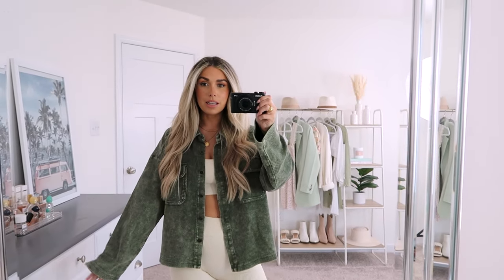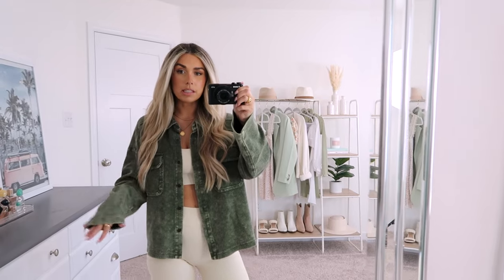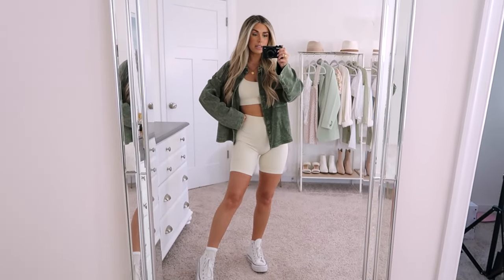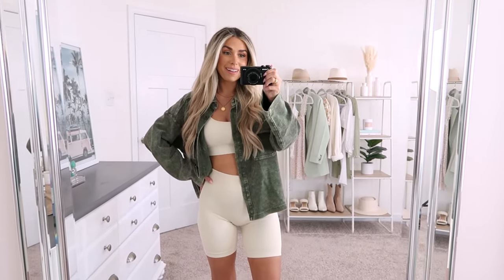I'm wearing a size small and I really like the fit of it. I like where it hits and I like how I do have room underneath if I wanted to pair this with some long sleeves and more layers. For some transitional outfits I think it's really cute paired with this little white set and some sneakers — gives it more of a casual athleisure feel. It's pretty soft and lightweight too, making it perfect for transition weather.